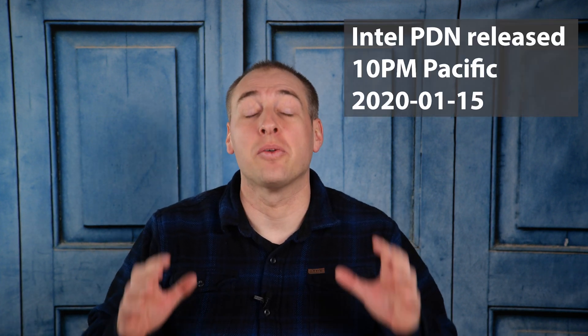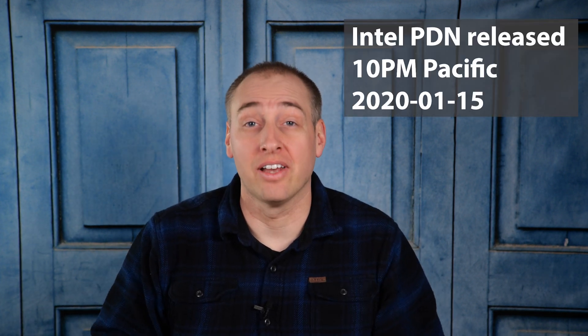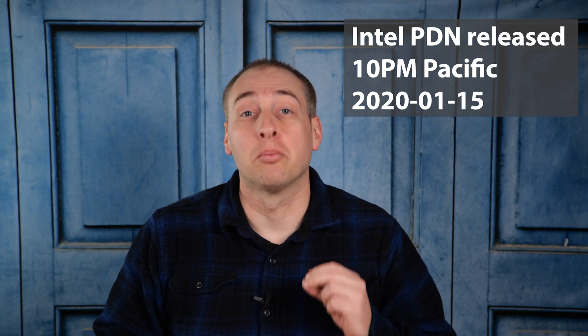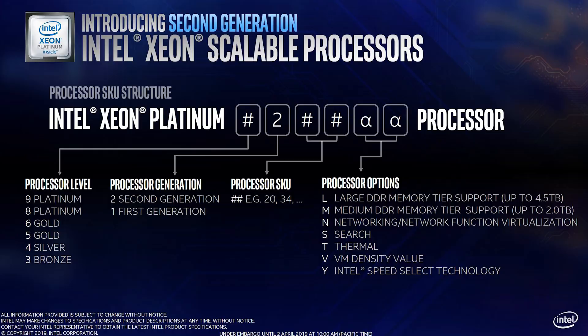Hey guys, this is Patrick from STH. Today we have some big news coming out of Intel. They are discontinuing some current generation Intel Xeon processors. Specifically, they're discontinuing the M series.